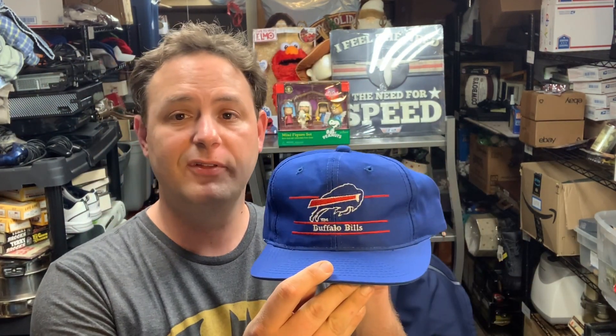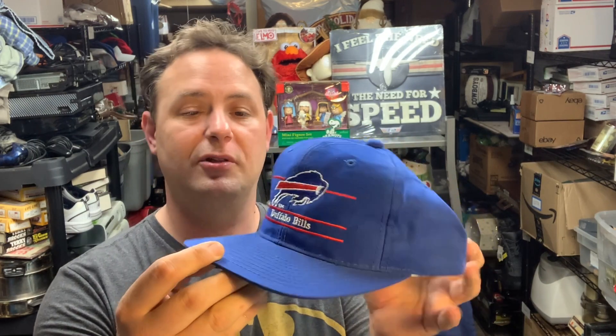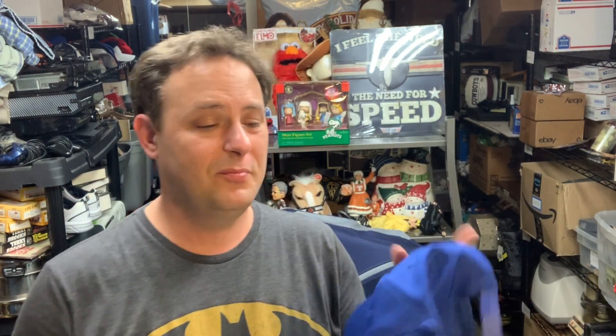I think I definitely underpriced this hat. It's a Buffalo Bills hat — nothing too special about it, but it is vintage, made by and Co., so not a lot of these out there. Comps are kind of all over the place. I put it up for $15 plus shipping. I bought it for three dollars and it sold within like ten minutes, so I probably could have gotten twenty to twenty-five dollars out of it. But it's quick, it's out, and I made some money.